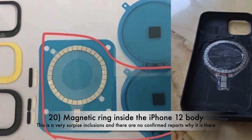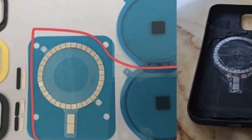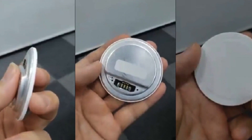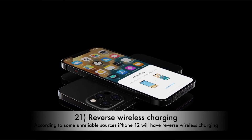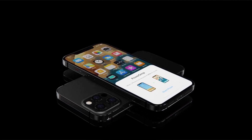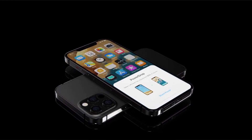Another surprising internal change is the addition of a magnetic ring in the chassis. This is supposedly happening to align the phone perfectly on a wireless charger that Apple will be launching later this year — more details are still to come but it seems magnets are happening. Another rumored but unconfirmed feature is reverse wireless charging, which has been in Samsung devices for a couple of years now and we are still yet to see something similar from Apple.